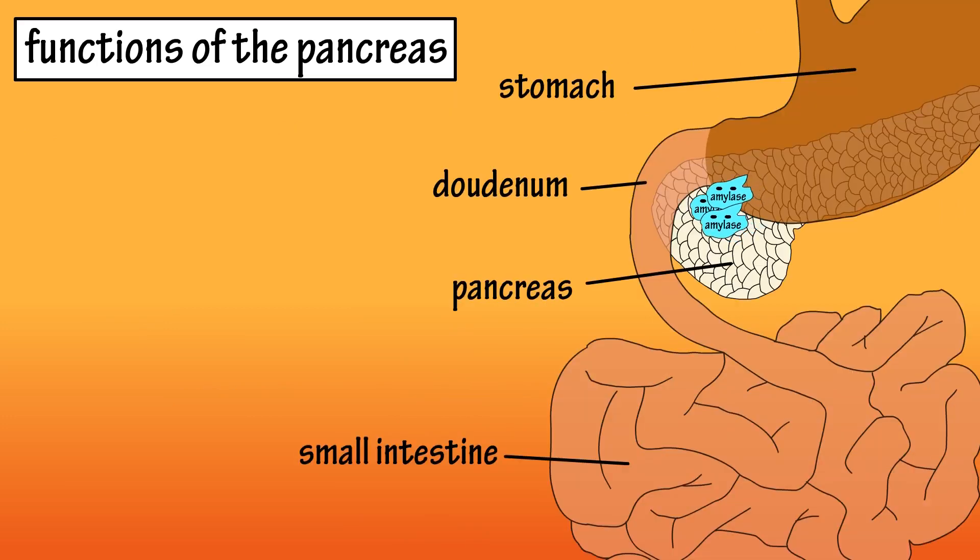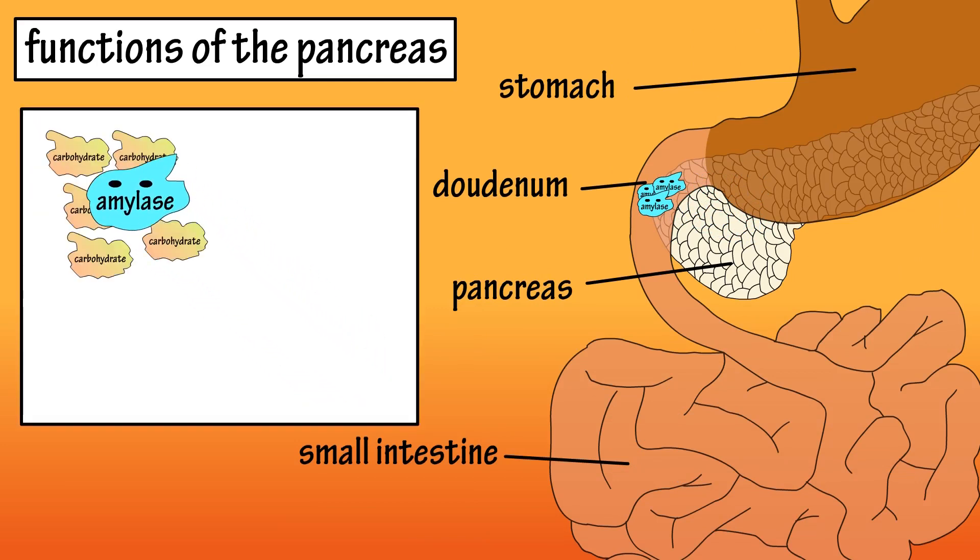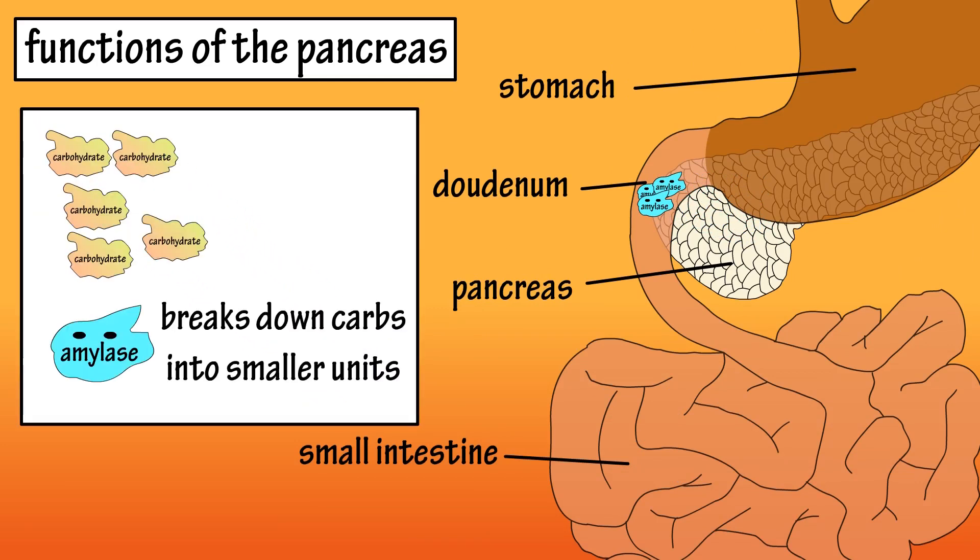The pancreas releases the enzyme amylase into the duodenum, which is the first part of the small intestine. Amylase breaks down carbohydrates so they can be absorbed in the small intestine and used for energy.